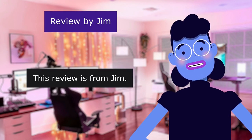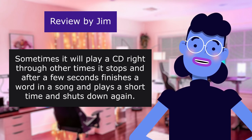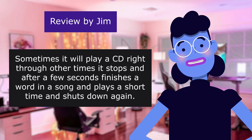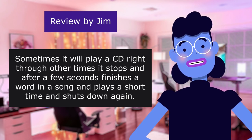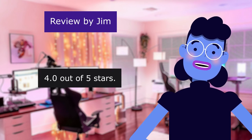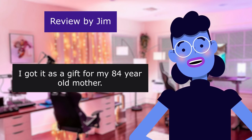This review is from Jim. Sometimes it will play a CD right through; other times it stops, and after a few seconds finishes a word in a song and plays a short time and shuts down again. Easy to use. 4.0 out of 5 stars. She really likes it. I got it as a gift for my 84-year-old mother.